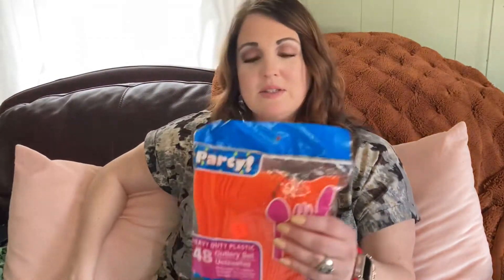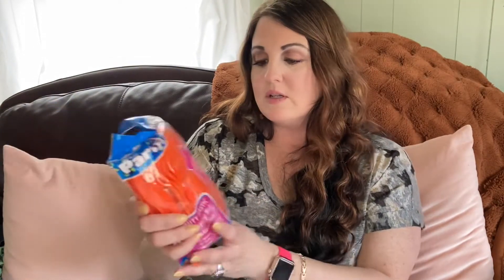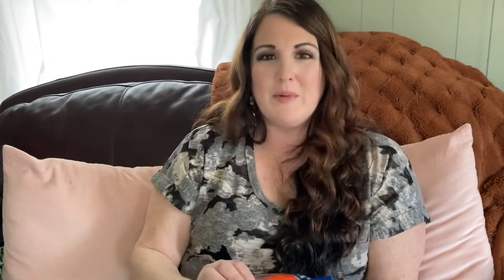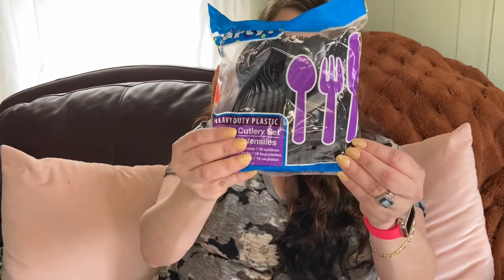I found some forks, spoons, and knives. These were actually in the clearance section. My son is trying to decide what themed birthday he wants for his seventh birthday — he said possibly orange, so I went ahead and grabbed those. They also had black, probably from the Halloween section, but we can still use those.